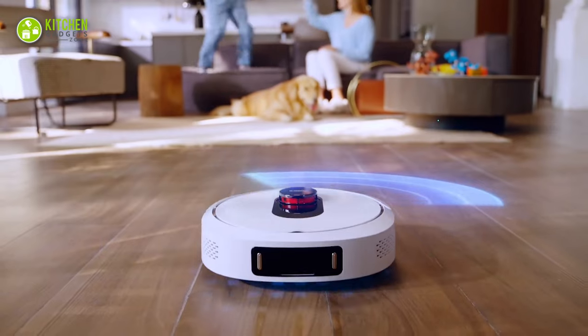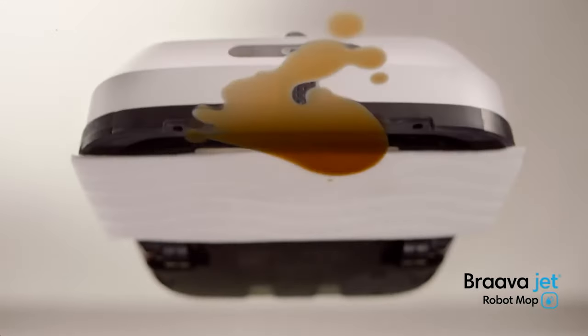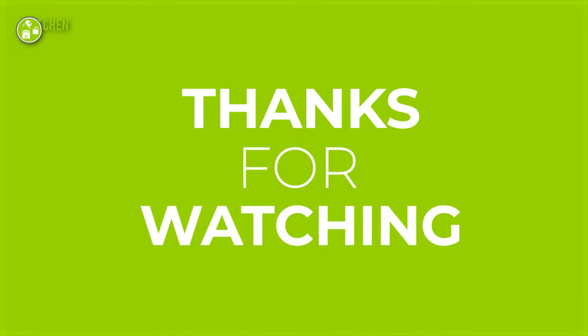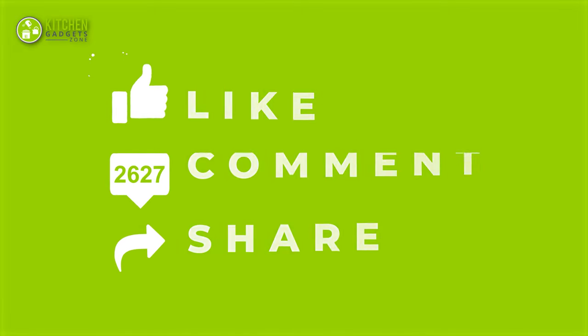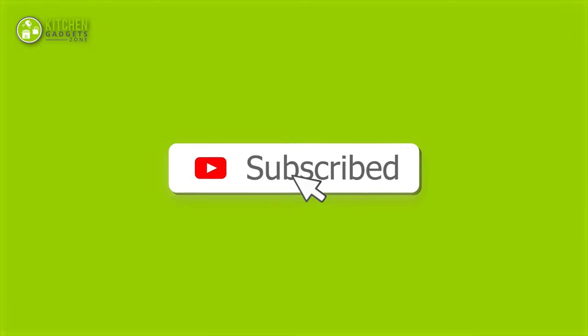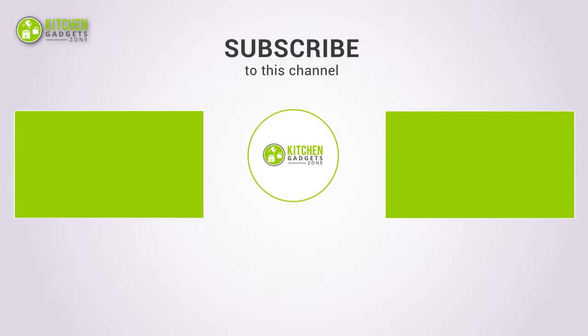So that was our video about the coolest robot mop for cleaning the kitchen that you should look into straight away. Thanks for watching! If you enjoyed our video and found it helpful, please hit the like button, comment and share this. Don't forget to subscribe to our channel for more videos like this on your feed, and see you next time!